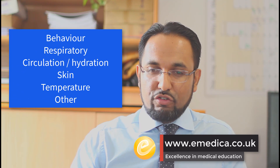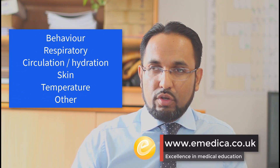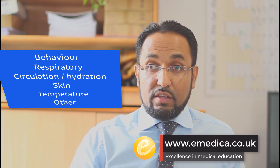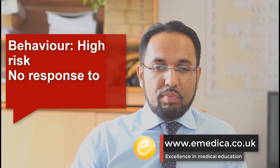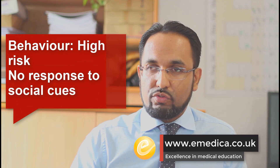Some of the features to be looking out for when you're suspecting sepsis — and it's important to document these in the medical records — include things like behavior, respiratory features, circulation and hydration, skin, temperature, and then a few that don't quite fit into the other categories. Starting with behavior, one of the worrying things would be no response to social cues.